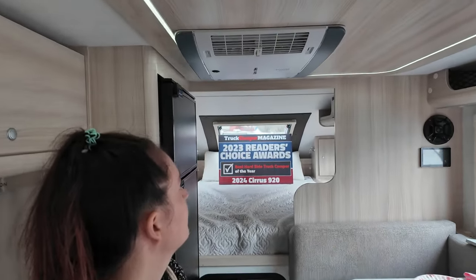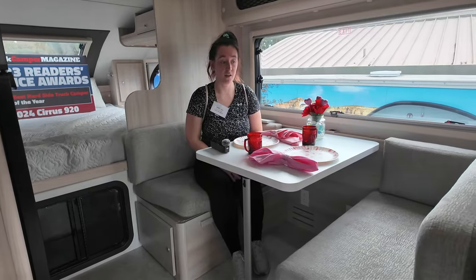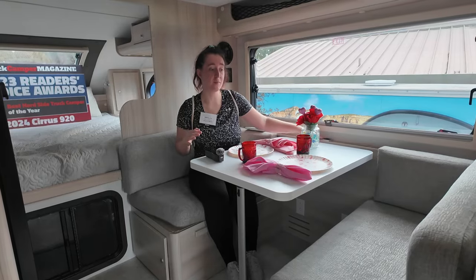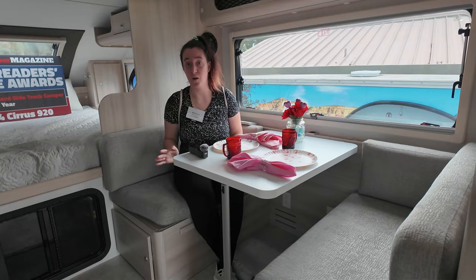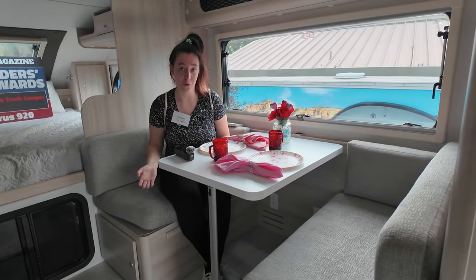Before Brittany shows you the dinette, right above her head is a Truma Venta AC — very quiet and really efficient. Over here you've got a nice spacious dining area where you can even plug in some USBs, so you can use it as a workspace too. And of course this also turns into an extra bed, so you can bring more people with you on your adventures.